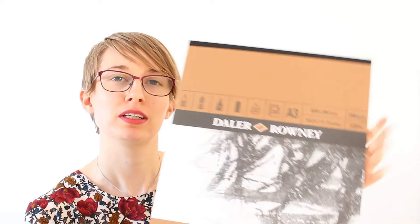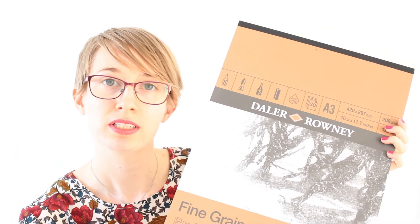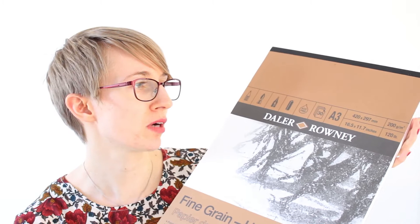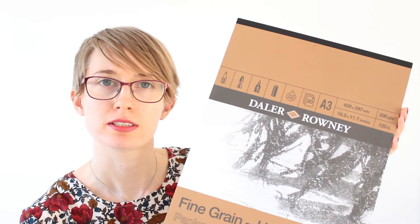Next I picked up something that I always need to buy which is paper, and this is my favorite paper. It's by De La Rowney. It's fine-grained heavyweight paper and I highly recommend this if you use mixed media a lot, which I do. It's great for gouache - it can take quite a bit. It can't take too much water so don't use it for watercolors, but for gouache it's great. It has 200 grams per square meter, 120 lbs, it's A3, 30 pages. Great to cut it down - you save so much money if you buy A3 and then cut it down to A4.